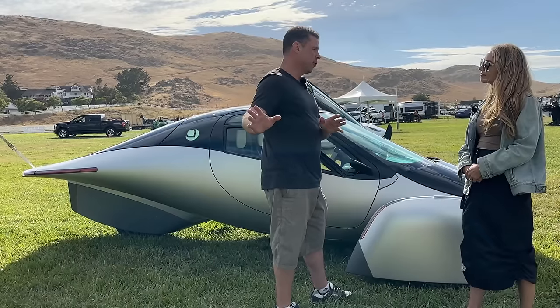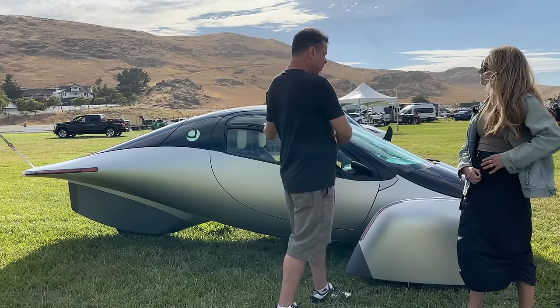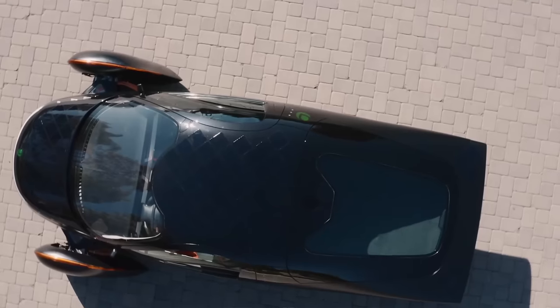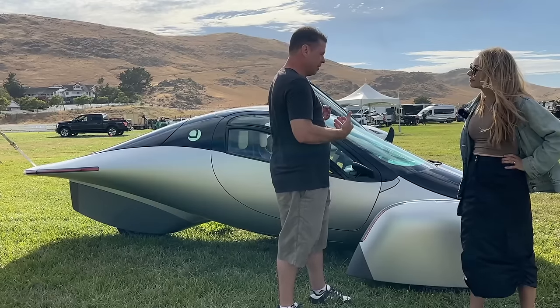Flash forward 30 years from now, this will still be the most aerodynamic shape. We hope to be able to upgrade the batteries over time. All the solar panels are replaceable — you take them off like you'd replace a windshield and upgrade them over time. The infotainment computer is upgradable; we keep the box and the display separate so you can upgrade them over time. We want this to be something you can pass down to your grandkids.